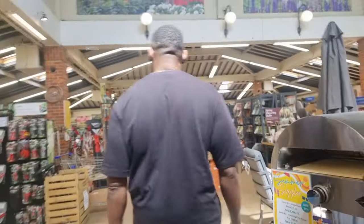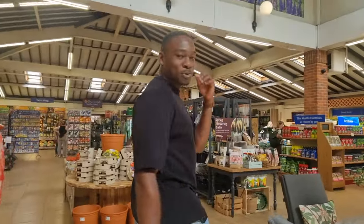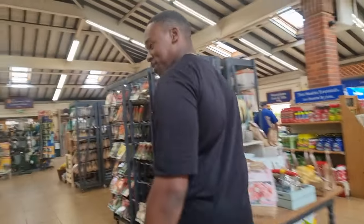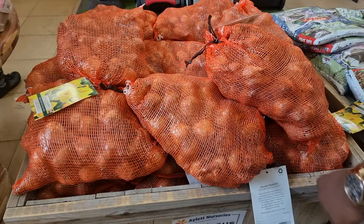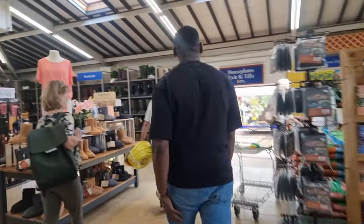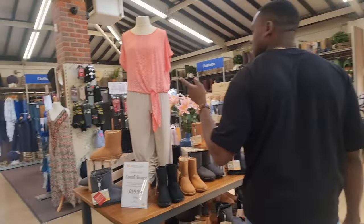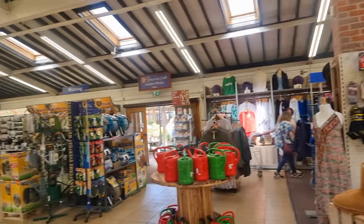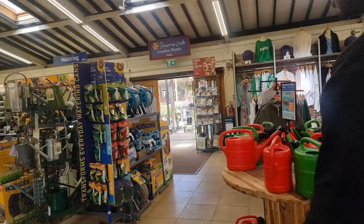So first things first, this reminds me a lot of like a normal garden center - just the basics at the moment, nothing exciting yet. A whole bag of - I thought these were onions, it's daffodils! How nice. I've spotted it over here: house plants! Oh there's some external stuff as well. Where should we go first - house plants or garden plants?